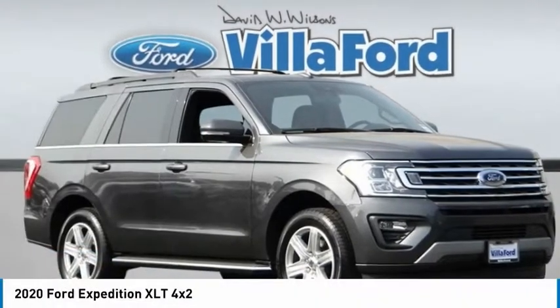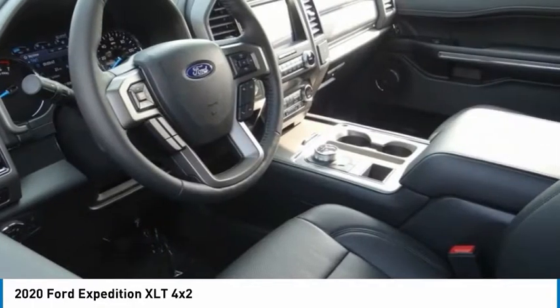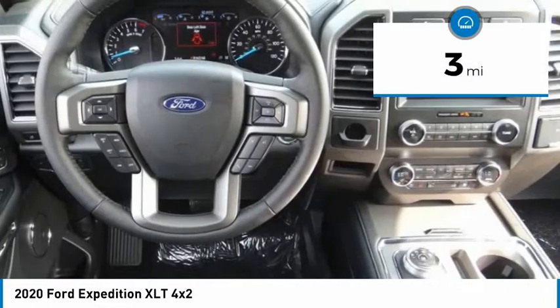Show you the 2020 Expedition. Powerful, controlled, resourceful. Expedition. This vehicle has less than 100 miles.